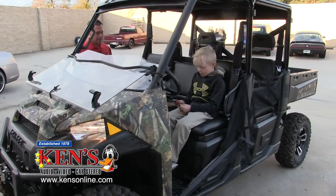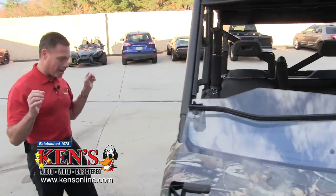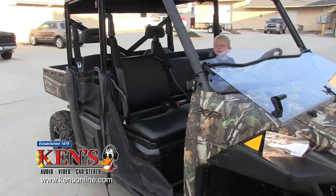Alright Brody, hit pause. How do you like it? Good, it's awesome. So Polaris Ranger — bada bing, bada bang, that rocks.